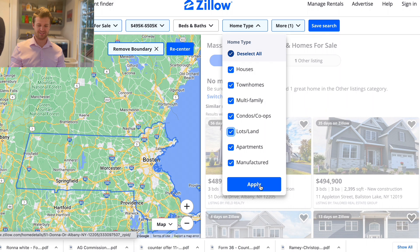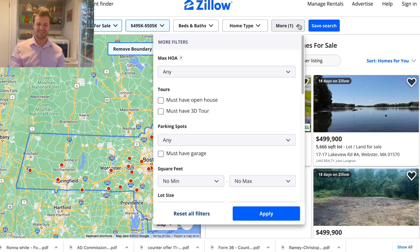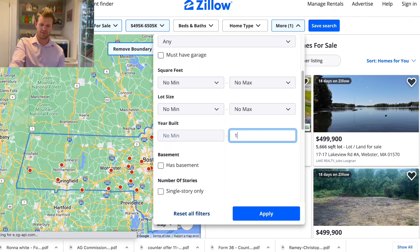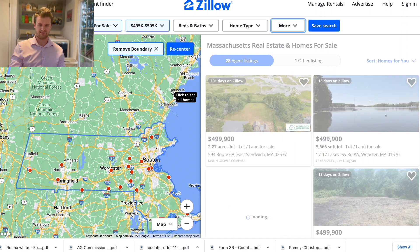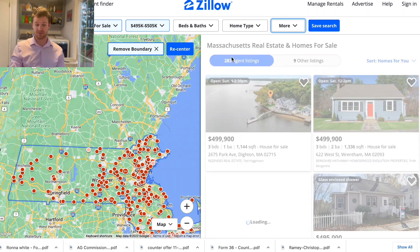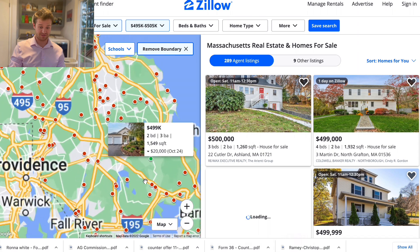I wonder how much of a house has to be original to be considered that year built? There is a rule with that — I can't think of it off the top of my head. Like, do you really need the foundation? As long as you keep the foundation you can update everything. But looking at that house, it really did look like it was from the 1700s — yeah, it was crazy.